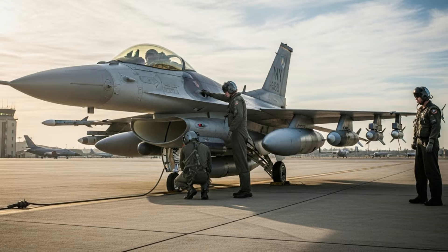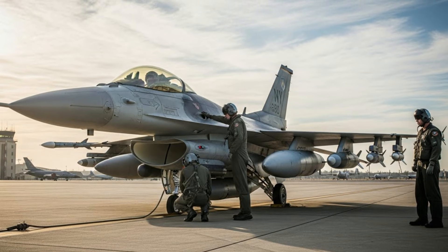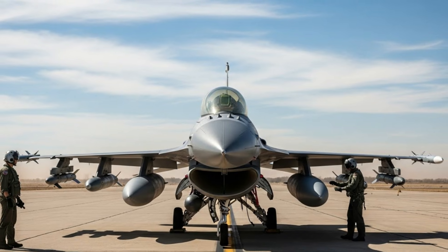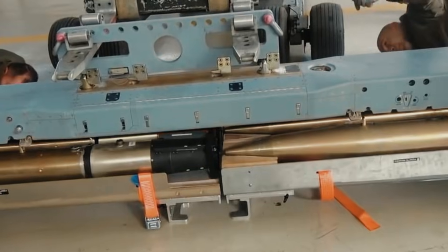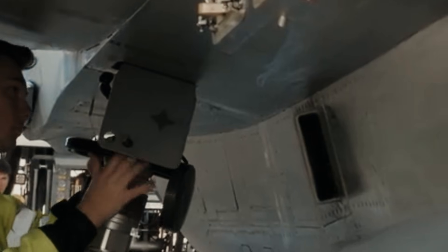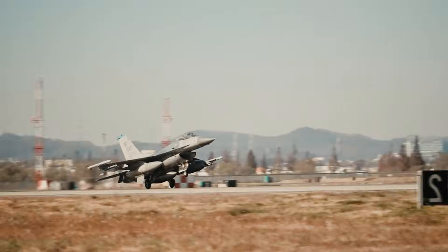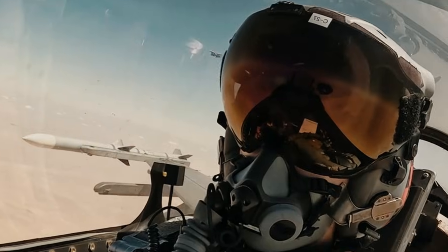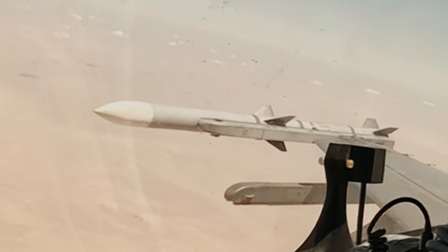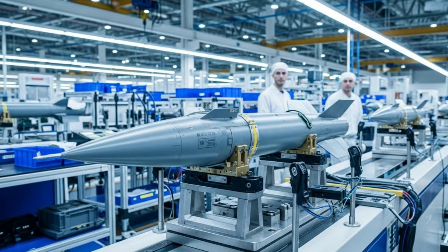The F-16 fighter jet remains the backbone of Turkey's air force. Integrating the minibomb into the F-16 platform is therefore a strategic move. Turkish F-16s have undergone various upgrades to their avionics, radar, and mission systems, enabling them to operate the latest generation of smart weapons. The success of this test demonstrates that the Turkish F-16 is capable of operating with local munitions without complete dependence on imported weapons — crucial amid global geopolitical dynamics where access to foreign weapons is often limited by political factors.